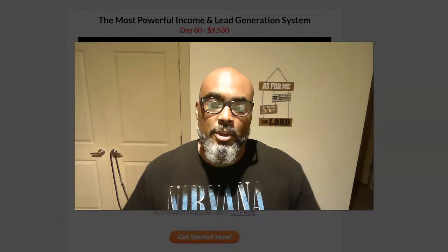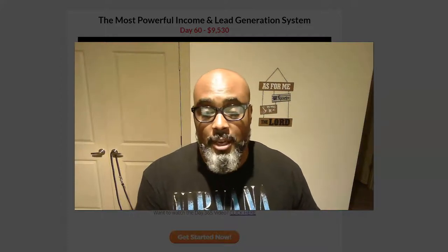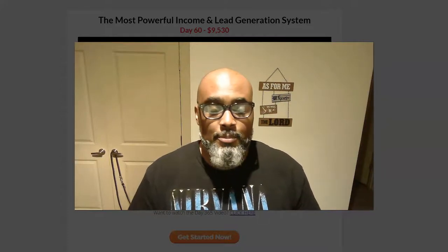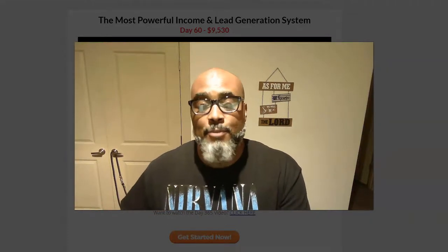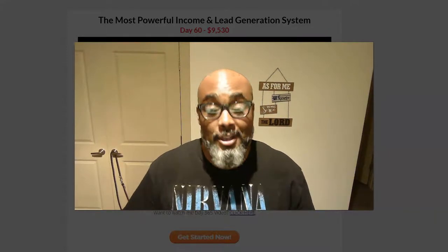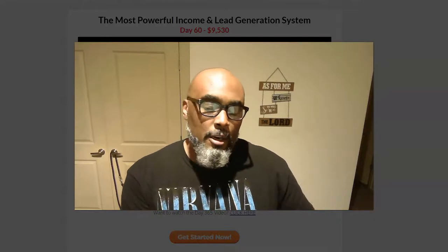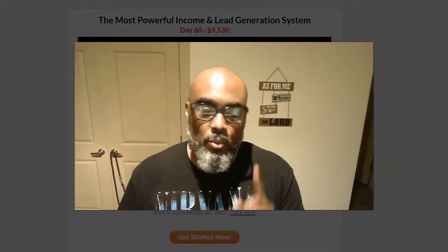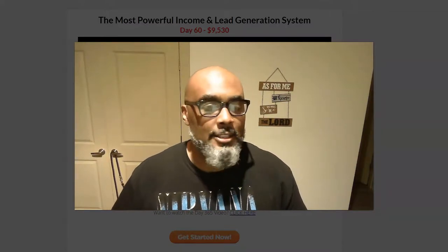Hey guys, Steve here. In this video we're going to continue our journey of promoting free affiliate network offers off of ClickBank, which is free to join, and promoting them on My Lead Gen Secret — a lead platform that gives you 100 to 200 leads a day for $30 a month, plus a one-time setup fee. We show the case study of me sending one email a day with one ClickBank offer on it, then check the stats. I think this is like day 19.